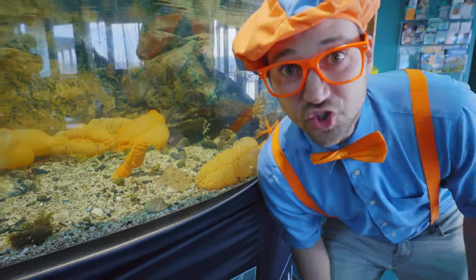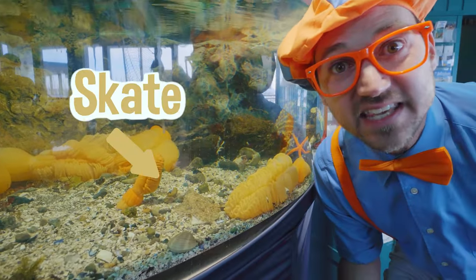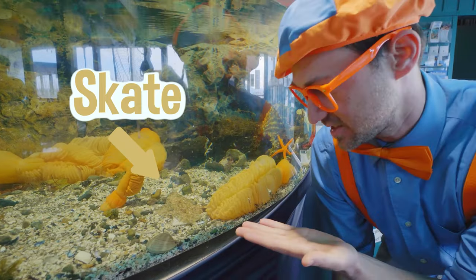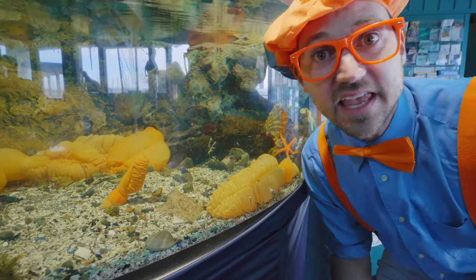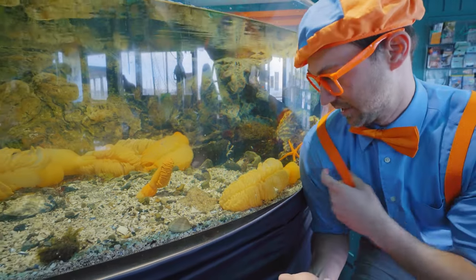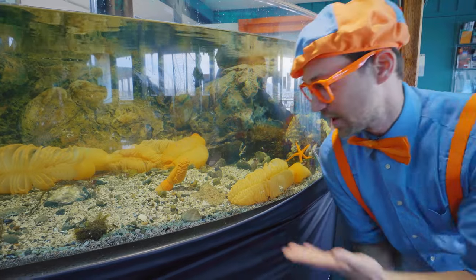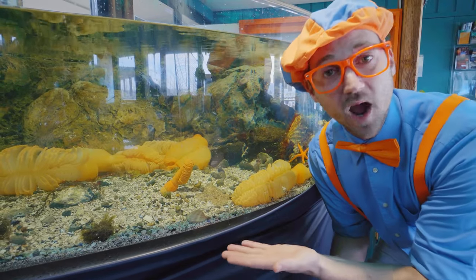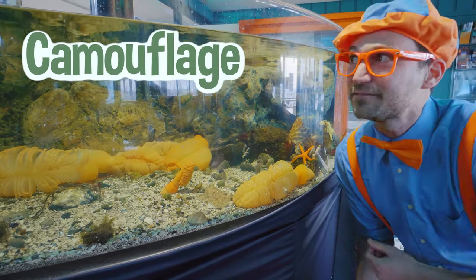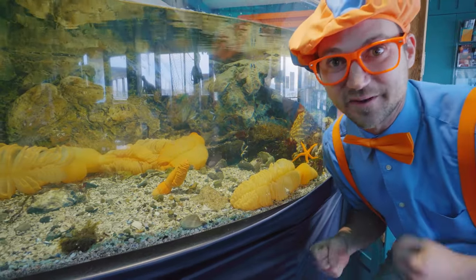Whoa! Check it out! Do you see that? That is a skate. It's hard to see because it blends in so good with the rocks surrounding it. Just like how I kind of blend in with this creature right here, because we're both the color orange — the skate blends in with the rocks, and that is called camouflage. Whoa! Yeah, that helps keep it safe from its predators.